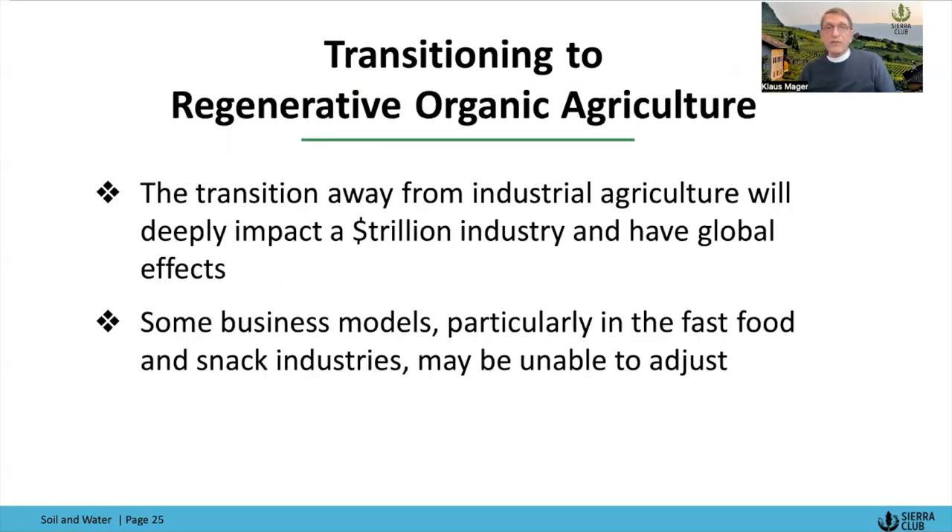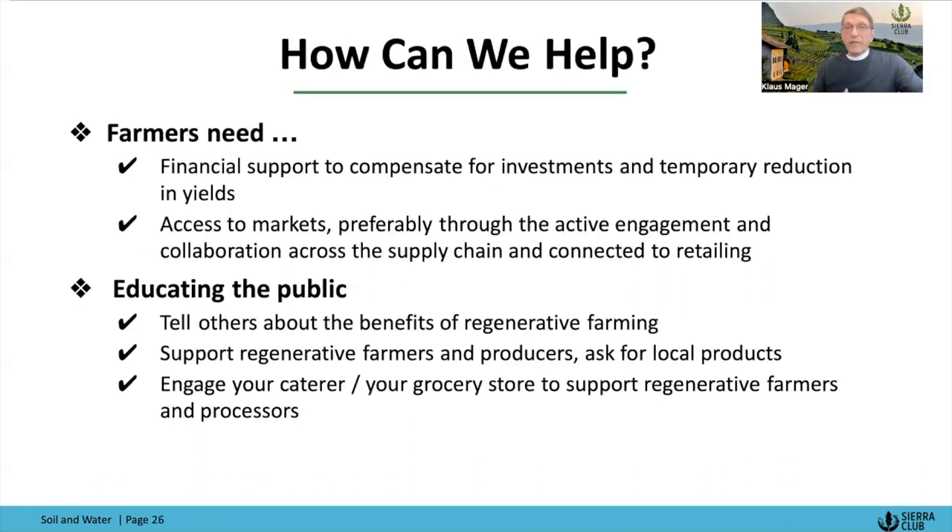Transitioning from industrial to regenerative organic agriculture will deeply impact a trillion-dollar industry with global impacts — as big as the transition in the energy sector. Some business models, particularly in the fast food and snack industry, may just be unable to adjust. These may be our modern-day Kodaks and Blockbusters — their business models may be too rigid to adapt to a new reality.